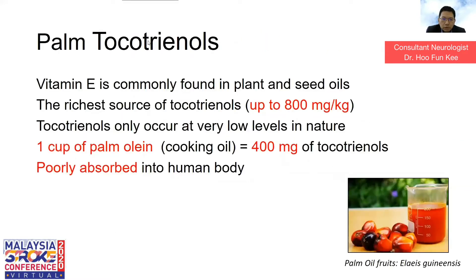Palm tocotrienol from palm oil is very commonly found in Malaysia. Palm oil is one of the richest sources of tocotrienol, which is up to 800mg per kilogram. However, tocotrienol is very low in other vegetables. One kilogram of palm oil or coconut oil contains 400mg of tocotrienol. However, this tocotrienol is poorly absorbed in the human body. In subsequent slides, we'll see how scientists found a way to tackle this problem so we can absorb tocotrienol easily.